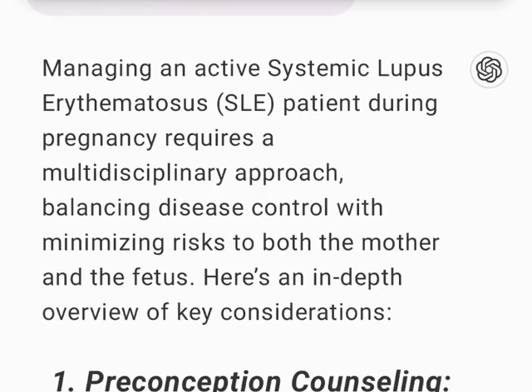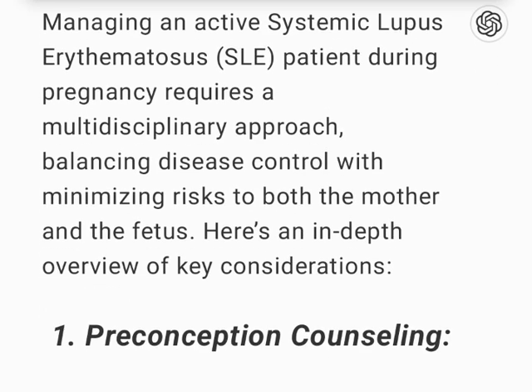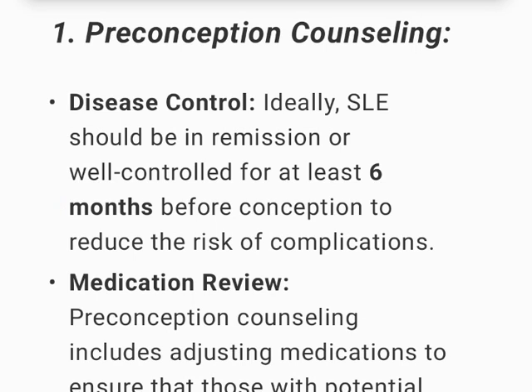Managing an active systemic lupus erythematosus (SLE) patient during pregnancy requires a multidisciplinary approach, balancing disease control with minimizing risks to both the mother and the fetus. Ideally, SLE should be in remission or well controlled for at least 6 months before conception to reduce the risk of complications.